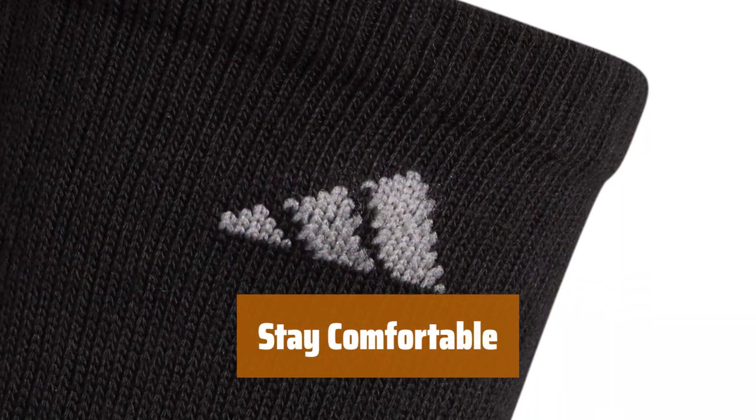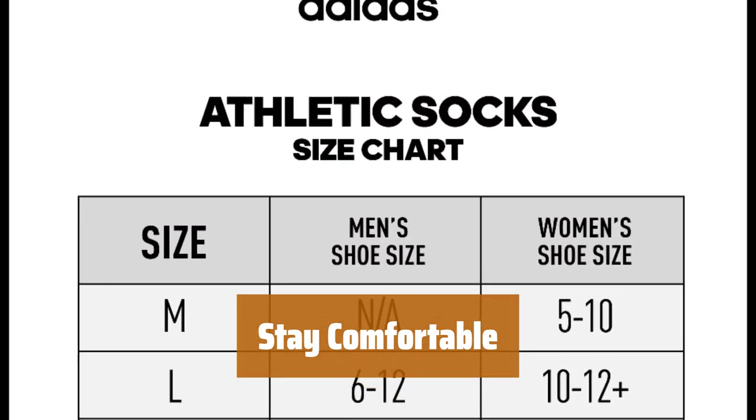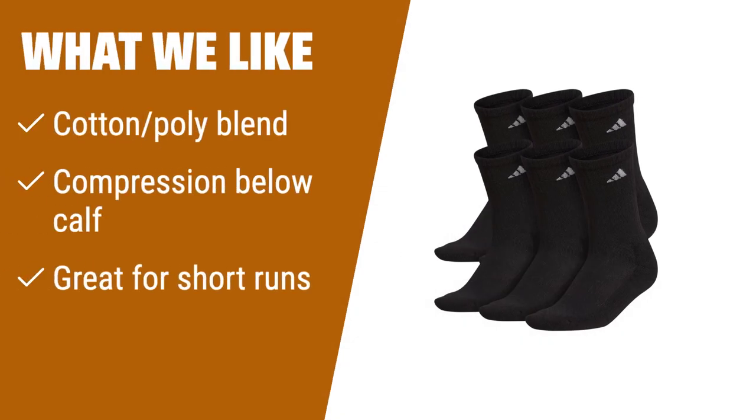Say goodbye to uncomfortable socks during your workouts. These crew socks provide the perfect blend of comfort and support for your active lifestyle. What we like: for weekend athletes or those seeking comfort and a bit of compression, these crew socks are ideal. With a cotton blend and stay-in-place design, they're perfect for short runs or workouts.